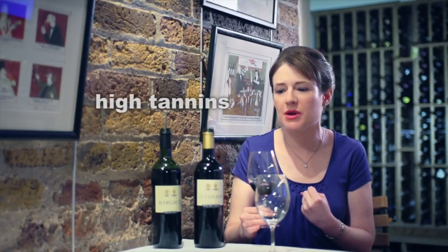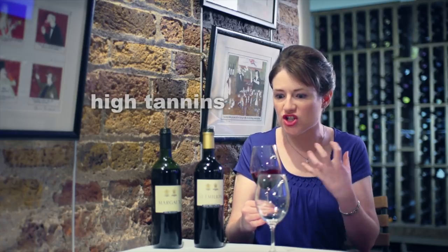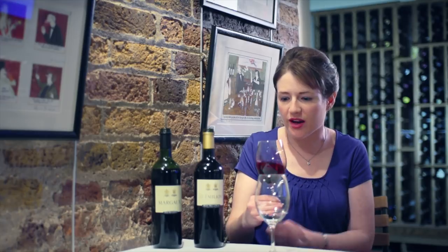More of that lovely cedar and blackcurrant character and really quite drying on the palate. That's the high tannins coming through there, which is from the thick skins of the Cabernet Sauvignon. So I think this wine could age.